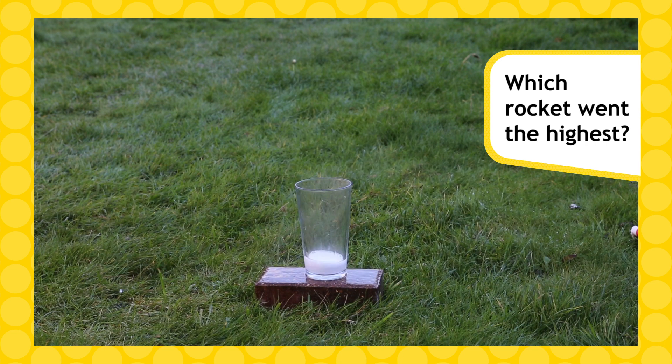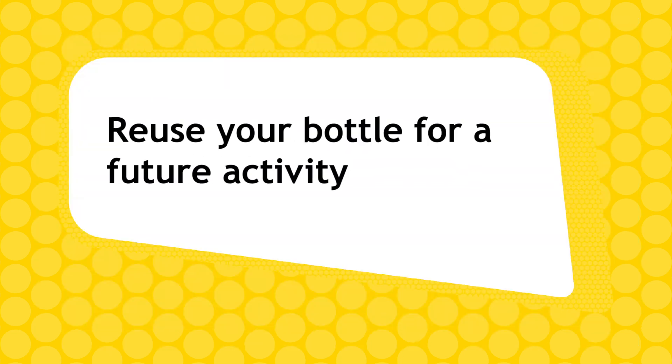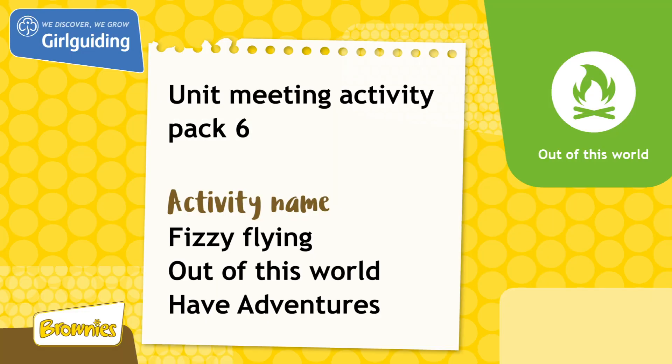Which rocket went the highest? Empty and reuse your bottle for a future activity. This activity was from unit meeting activity pack 6. For more fun ideas, head to the Girlguiding shop at girlguidingshop.co.uk.